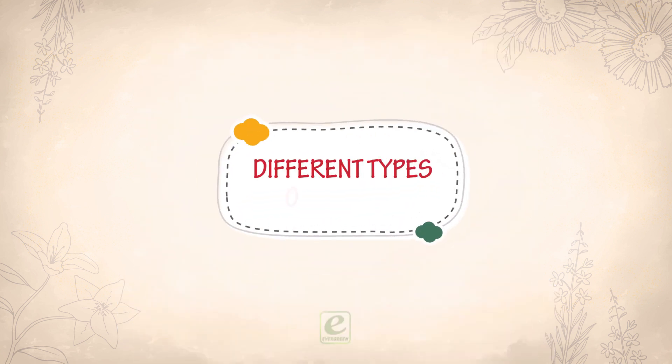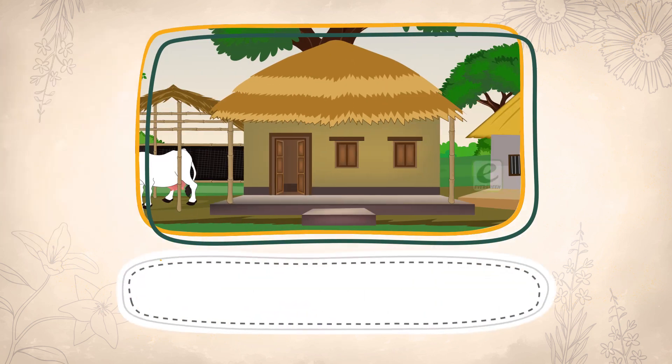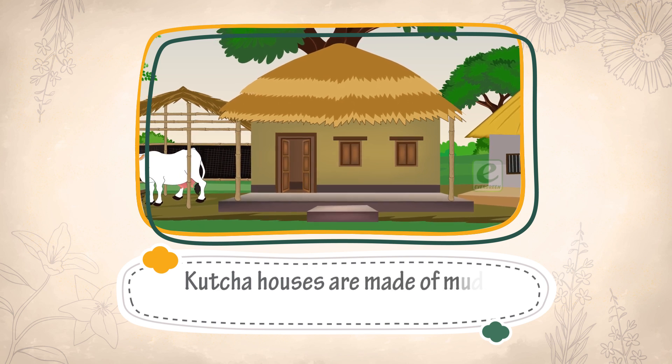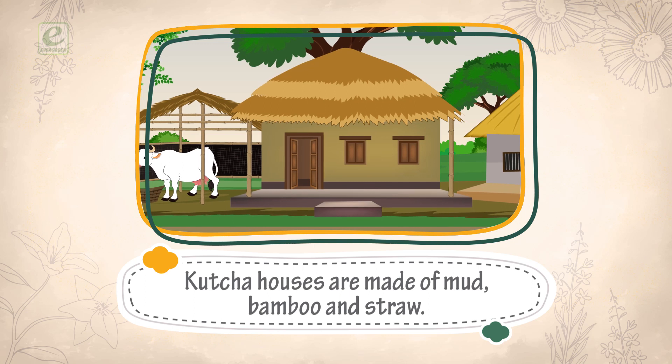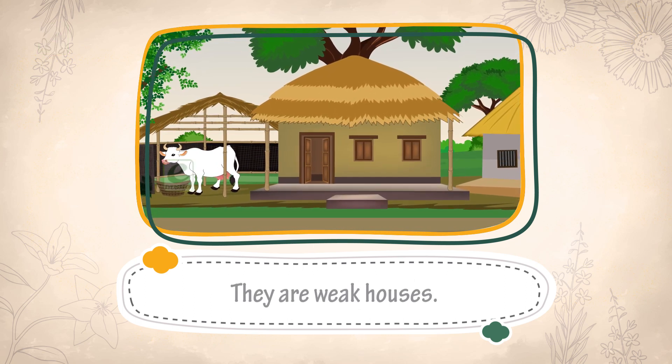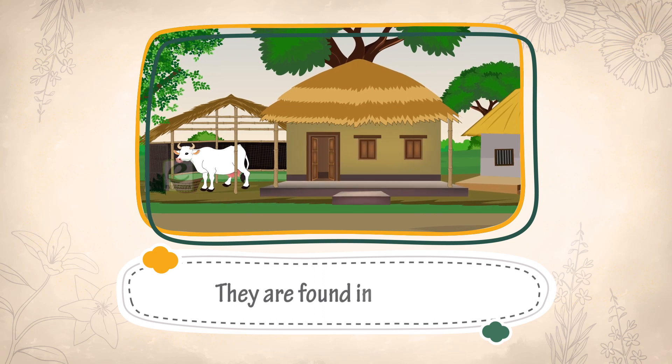Different Types of Houses. Kaccha houses are made of mud, bamboo and straw. They are weak houses. They are found in villages.